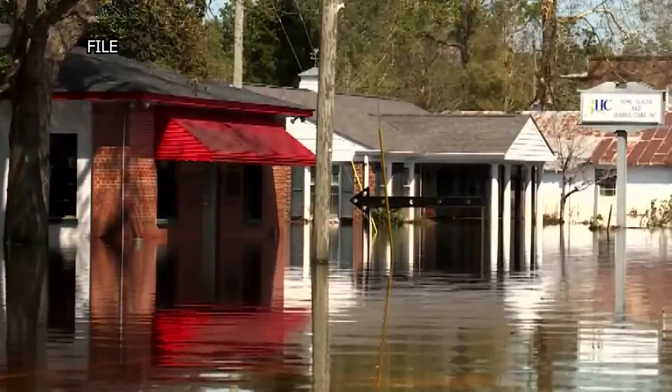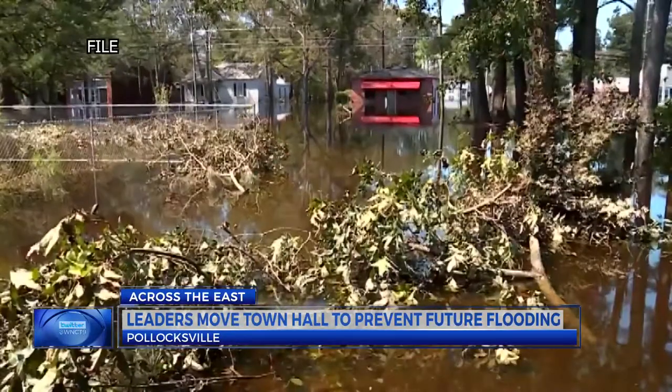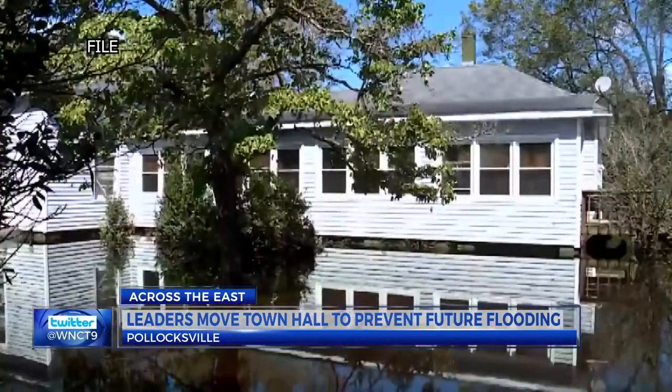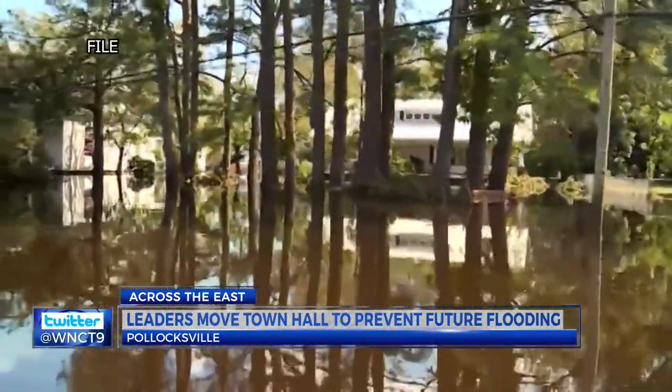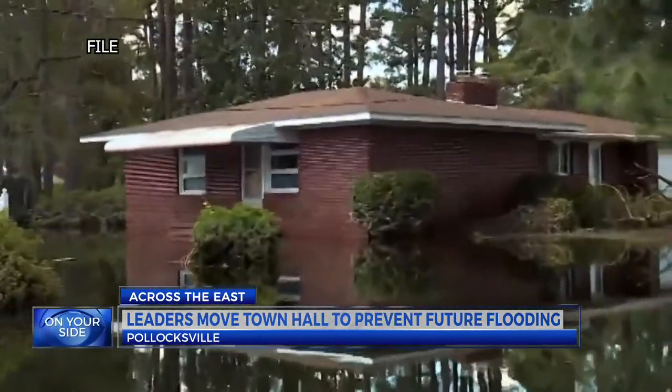Pollocksville Town Hall is in a new location on Main Street. Actually, the 128-year-old building itself is in a new location. As NBC News reporter Camilla Barco shows us, it's not the first time crews have moved the facility.